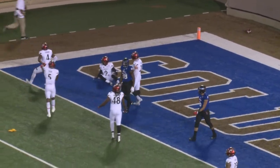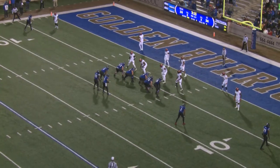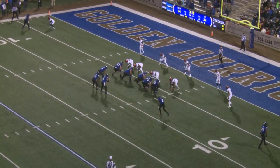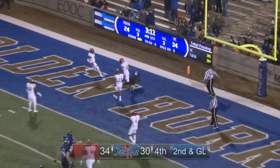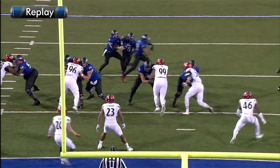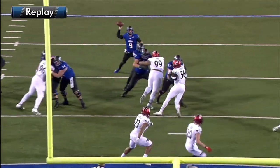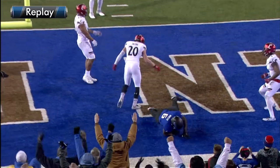It looked like there was all sorts of contact and finally a flag flies — 3:15 to play. Tulsa has all their timeouts remaining. On second and goal, back to pass — Evans throws over the middle, caught for a touchdown. And it is tight end Chris Minter. TU gets the score — a five yard touchdown pass. Makes it 34 to 30, extra point upcoming.